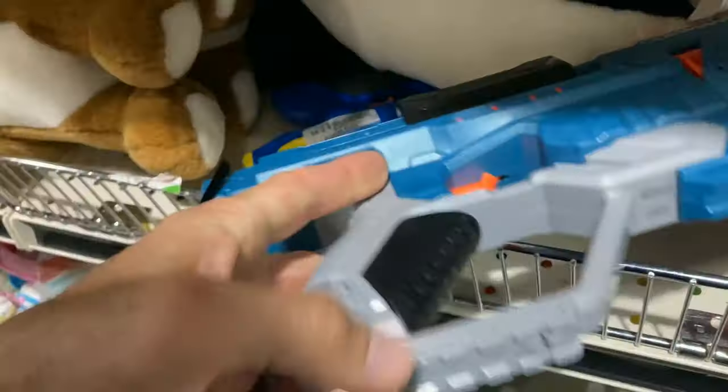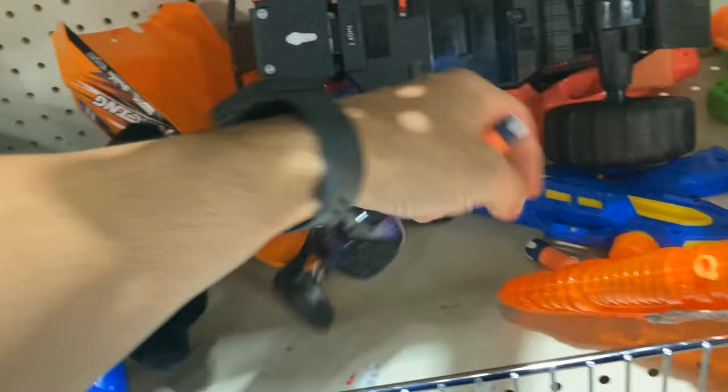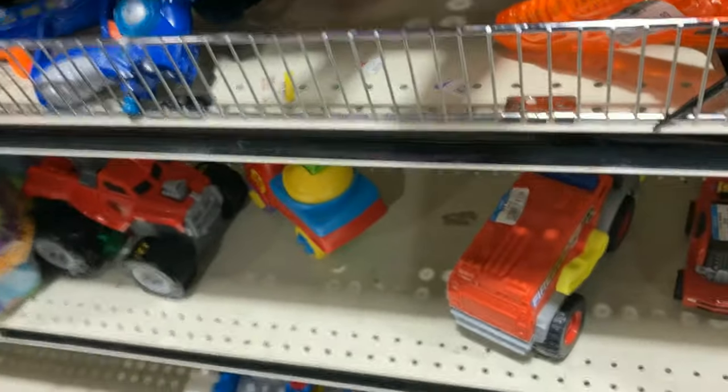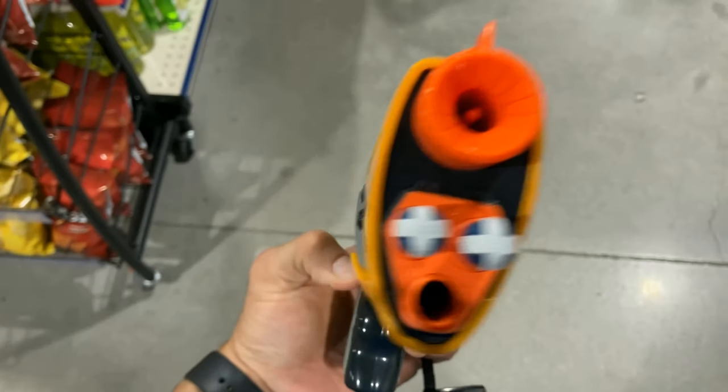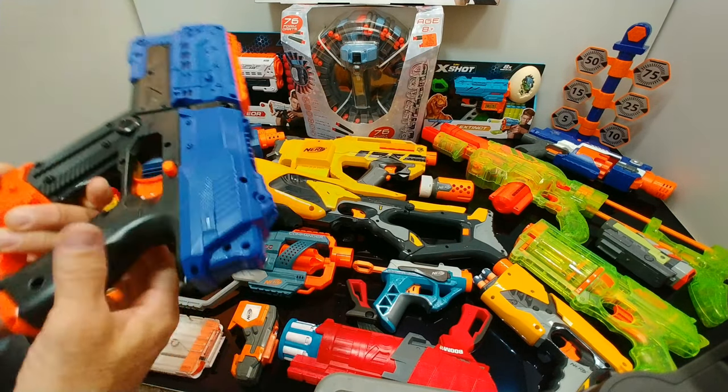I saw a Nerf Commander — this one was blue-tagged, half off, so I said you know what, I can use a second one, I already have one at the house. Then I found all the dart tag darts that pertain to that Sharp Shot — really happy, these are my first dart tag darts. So I went ahead and grabbed those.